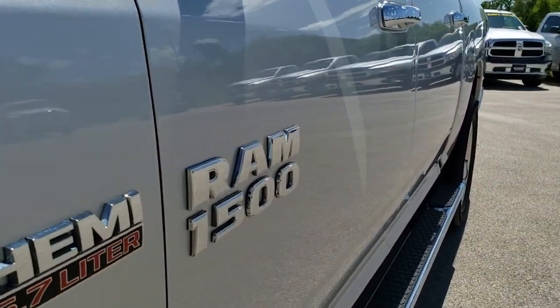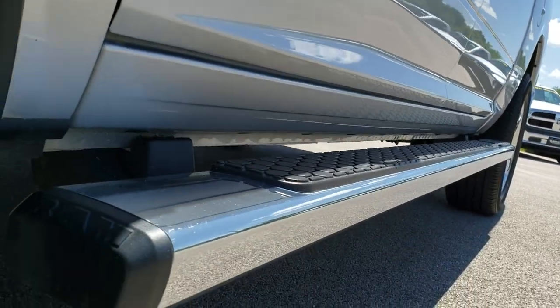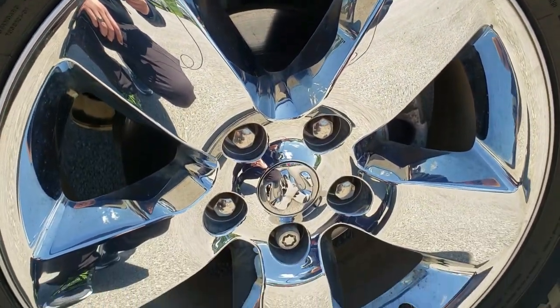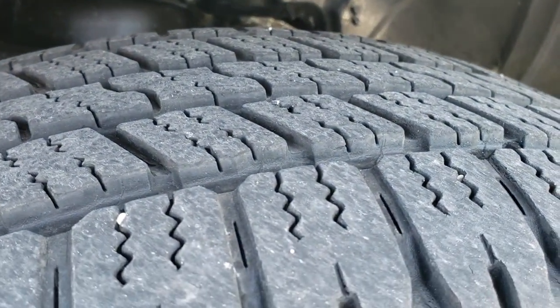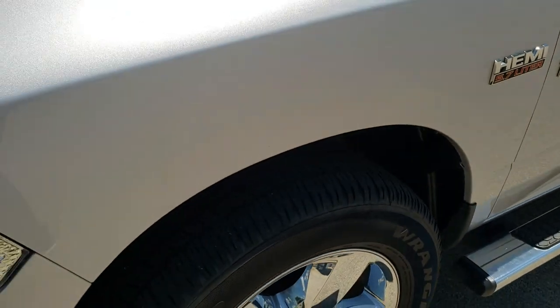We shoot all of our videos in 1080p, so if you have HD capabilities on your computer, tablet, or smartphone device, turn them on right now — it is like you're right here looking at the truck with me, and definitely your best way to check out the vehicle before seeing it in person. Goodyear Wrangler 275-60R20 tires with right around half the tread left, maybe just a little bit more than half — 50 to 60% I'd say.